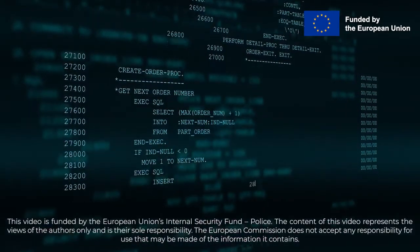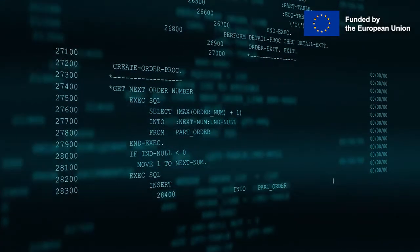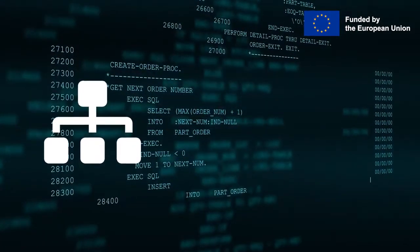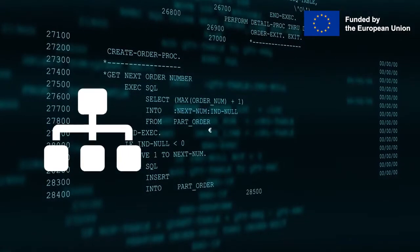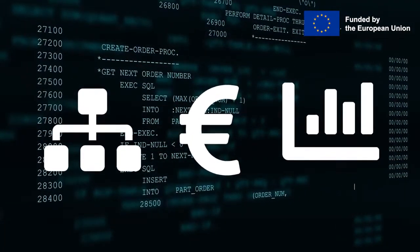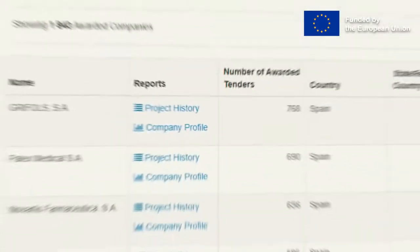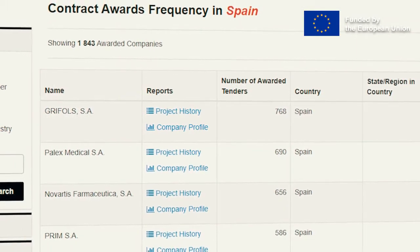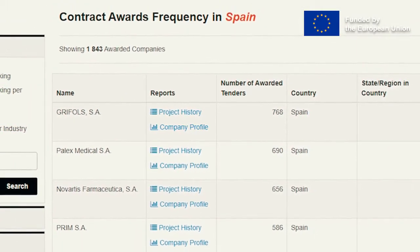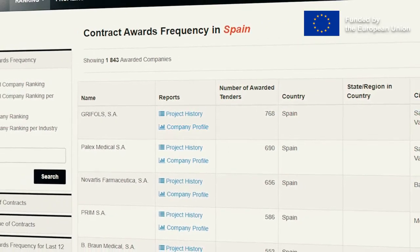Using public procurement contract awards data for the last 10 years, the SkiMaps platform offers ranking per frequency of contract awards, size of contract awards, and recent success in the last 12 months as compared to the company's historical performance. What is more, all these data points can be further granularized on a sectoral and local level per country or city and town.